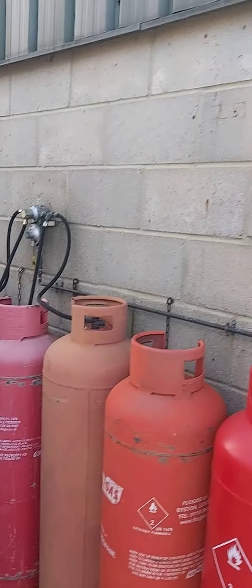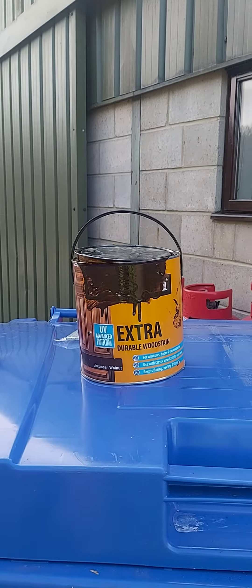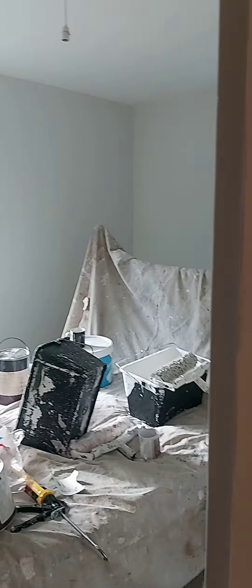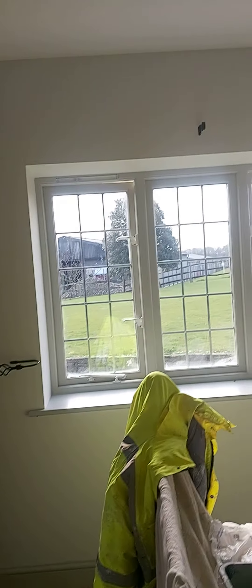We've just painted some of the windows in Jacobean Walnut. These are the Farrow & Ball colors.